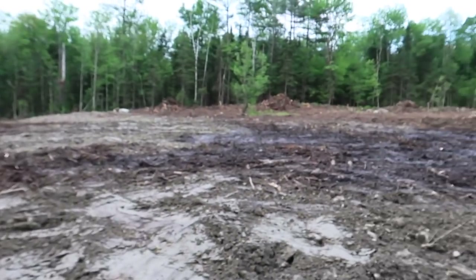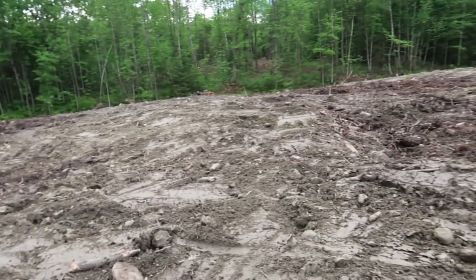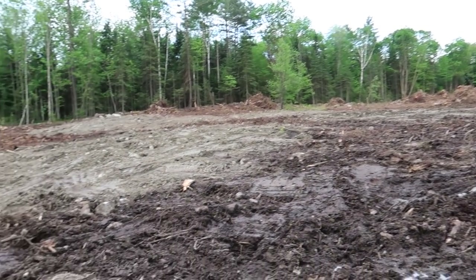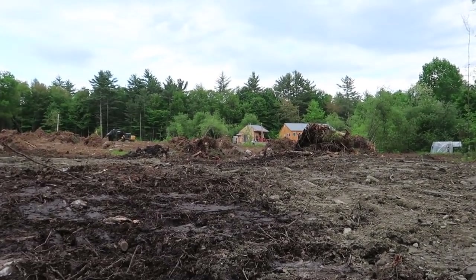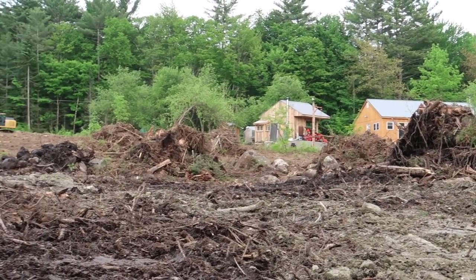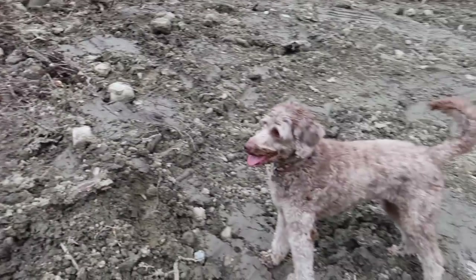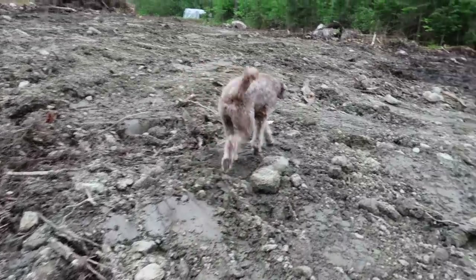Looks like we got about two thirds of it picked up and roughly smoothed. This is going to be a big field when they're all done. Oh my goodness — the house looks so far away. Pluto, think of all the room you're going to have to run — you're not going to know what to do.